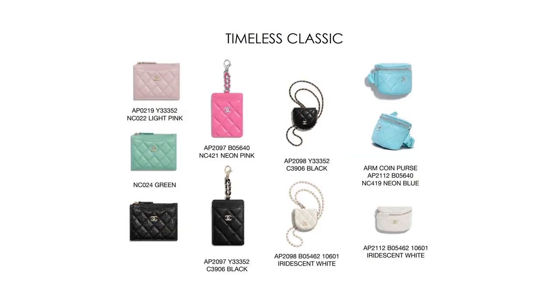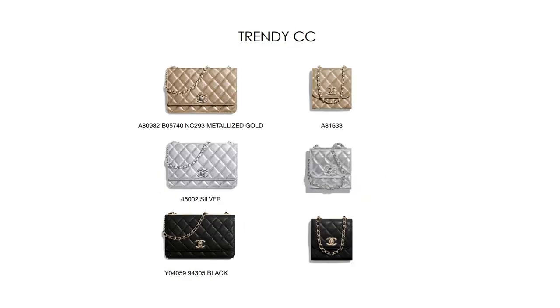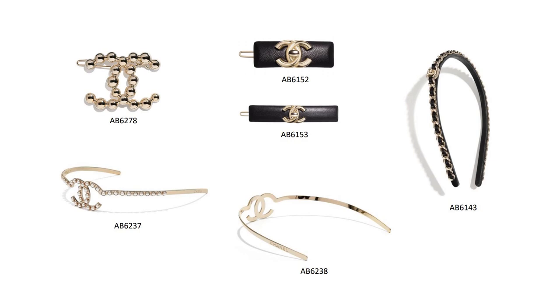Here we have the timeless classic small leather goods and all the colors they come in. I love the baby blue and the baby pink. There are also some other timeless classic small leather goods — I love that my SA sent me these PDF files. Next up is the timeless classic mini handle bag. If you thought the Louis Vuitton Nano Speedy was small, wait for this — it's maybe half the size of a Speedy Nano. It's probably not big enough to hold credit cards, maybe just a collector's piece. It's tiny and cute but not practical. Last in the small leather goods category is the Trendy CC collection, coming in wallet on chain styles and tiny little bags you can basically only use as a card holder.